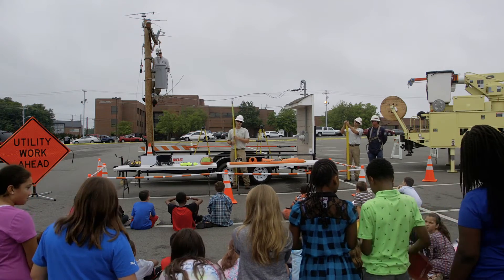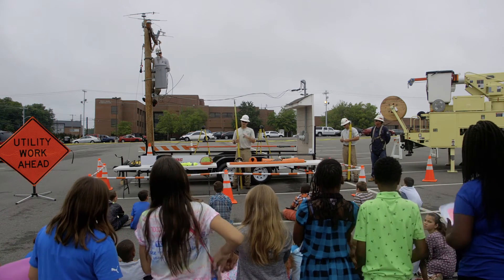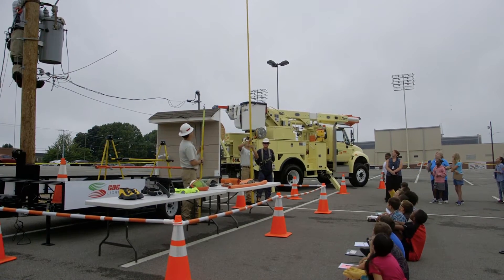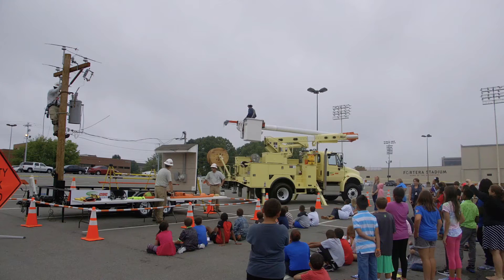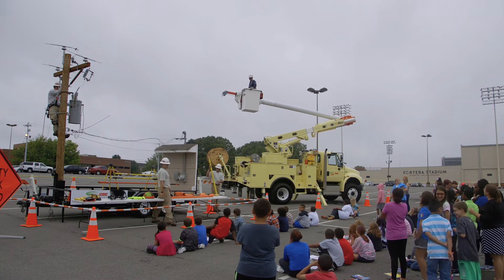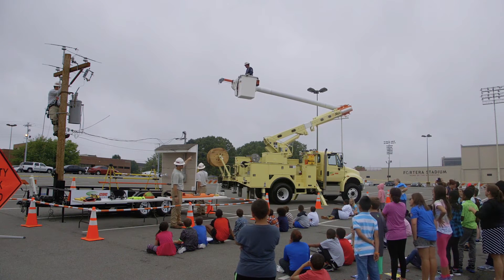Yesterday we had their arborist come out from CDE and they talked about what they do to keep the trees out of the power lines so they can do their job more safely. Today the students brought in that background knowledge and learned about how they maintain the power lines. We did bring in electricity in the science part. Having the arborist out yesterday also allowed us to bring in things with plant cells and the photosynthesis process. The students are going to have to research trees to see which trees do not grow into the power lines to keep the lineman's job easier.